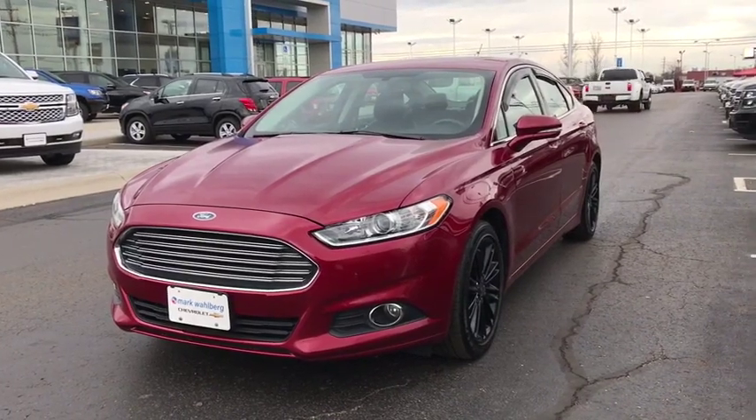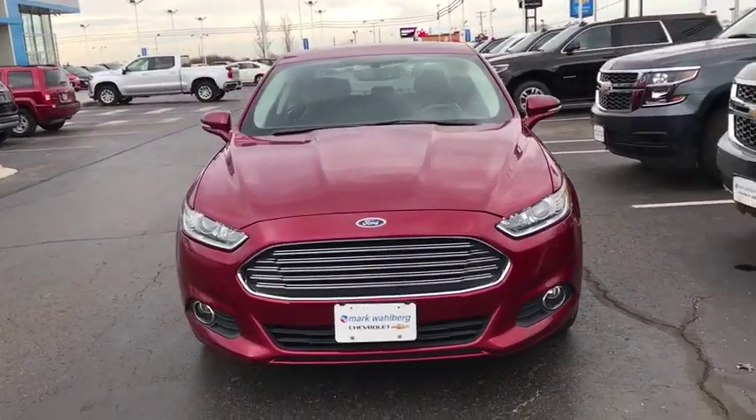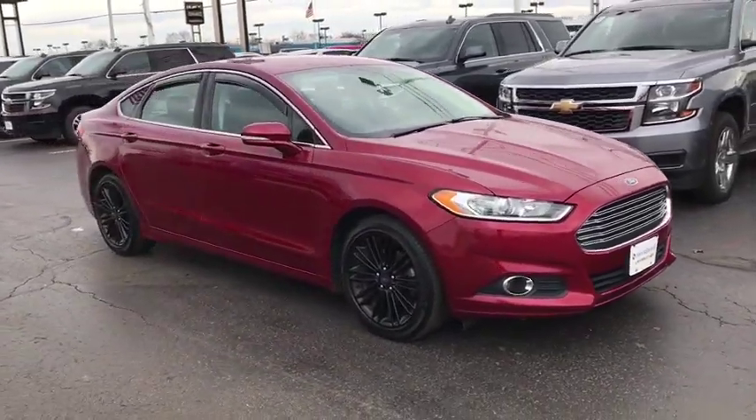The 2014 Ford Fusion. You can have both impressive power and great economy in a Fusion. This vehicle has less than 70,000 miles. Here are some of this vehicle's great options.